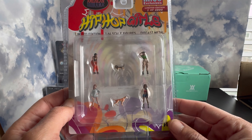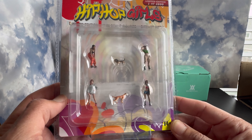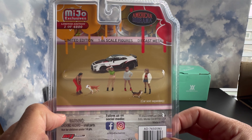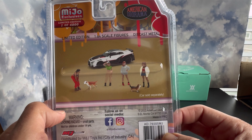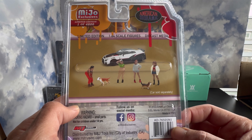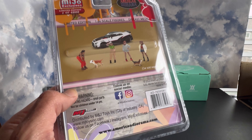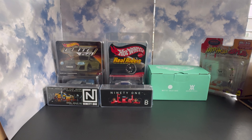Next up, we got a set of Hip-Hop Girls American Diorama figures. These are super cool diecast figures. I do have several American Diorama sets but most of them are all male, so I thought it would be cool to add some diversity and add some females to the mix — so we can have girlfriends or wives when we start setting up dioramas.